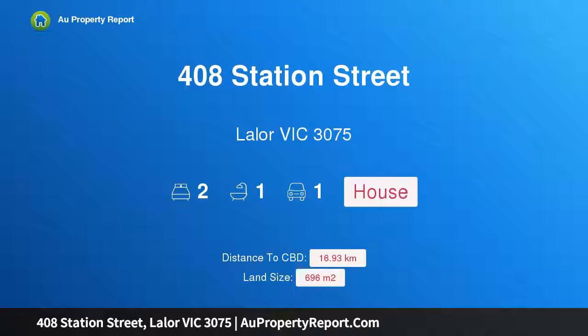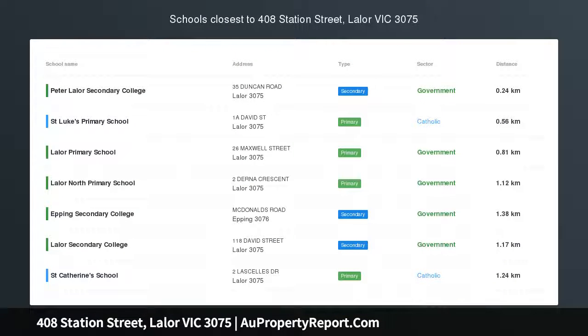Hi, I am glad to introduce property 408 Station Street, Lalor, Victoria 3075 — big on land, big on charm.